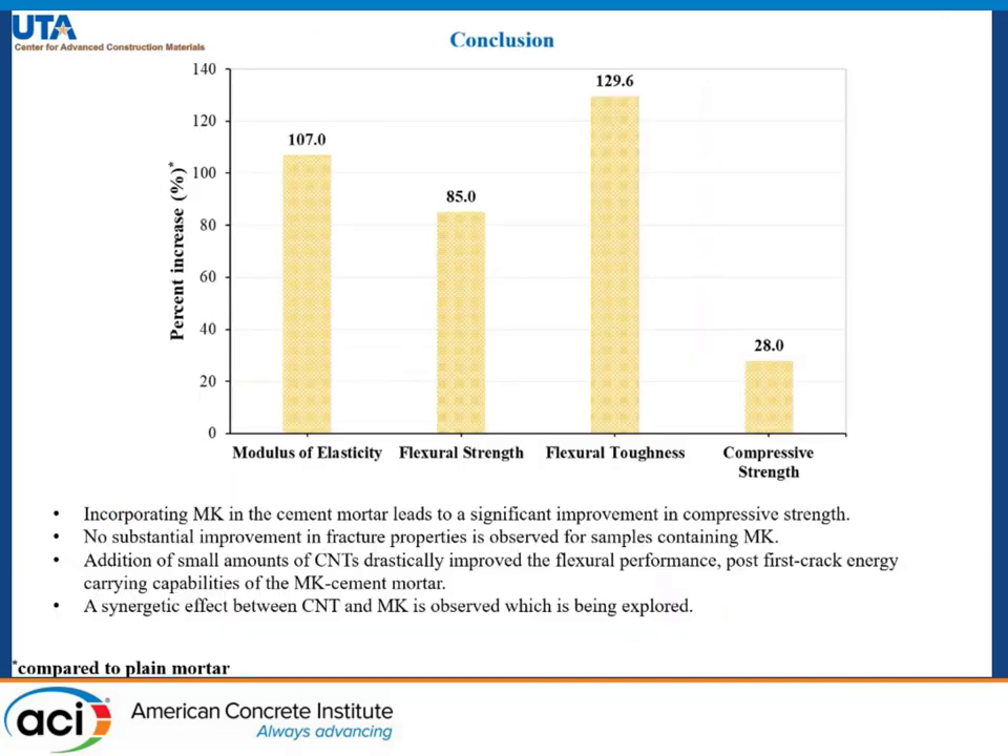For my conclusion, I will summarize the whole mechanical results in this graph. On the y-axis we have percentage increase with respect to plain mortar, and on the x-axis we have the different properties: modulus of elasticity, flexural strength, toughness, and compressive strength.